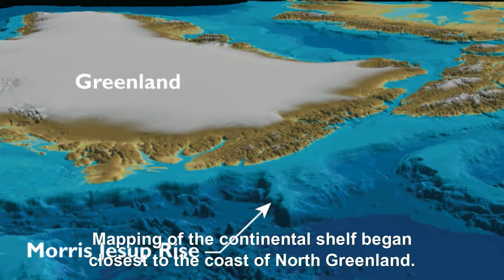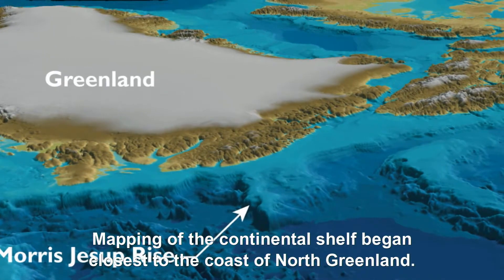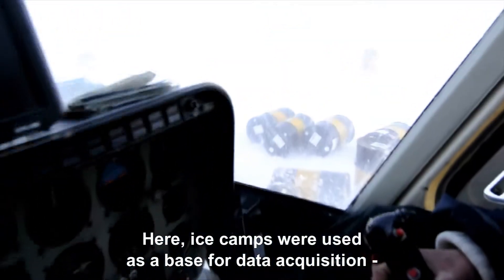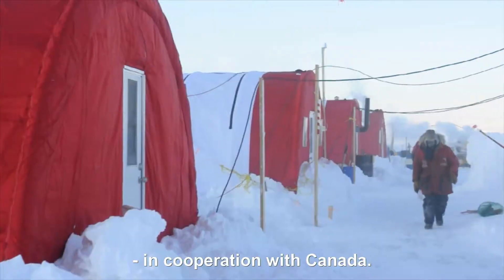Mapping of the Continental Shelf began closest to the coast of North Greenland. Here, ice camps were used as a base for data acquisition in cooperation with Canada.